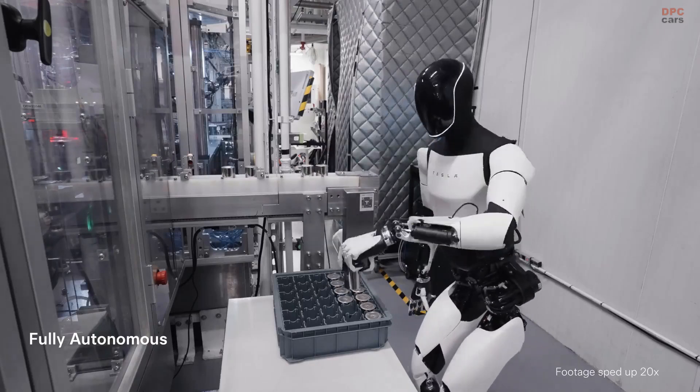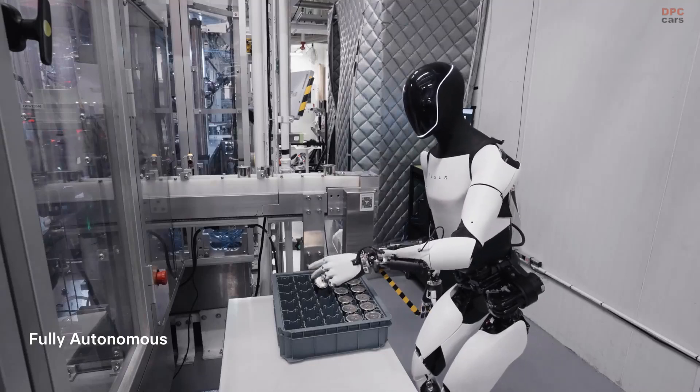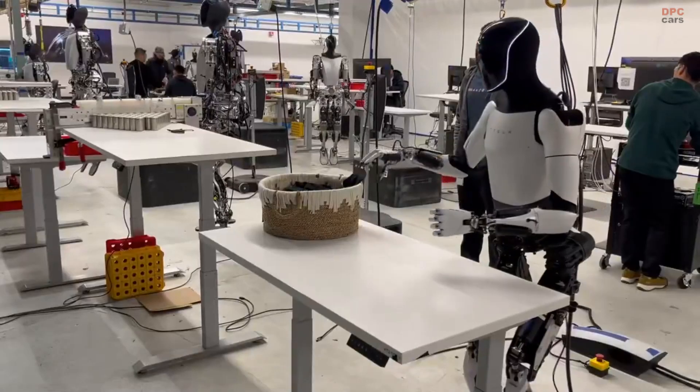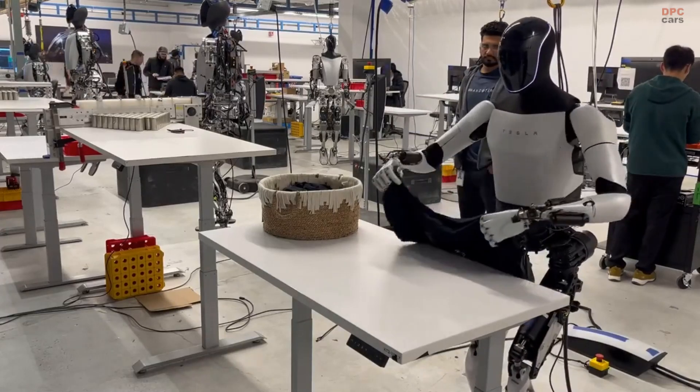By integrating barcode or radio frequency identification (RFID) scanning, Optimus can assist with real-time inventory management, ensuring that factories operate smoothly without delays caused by misplaced or untracked items.